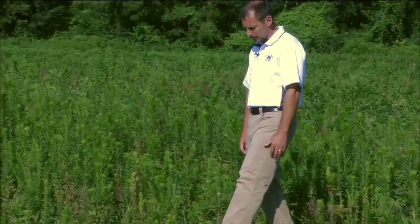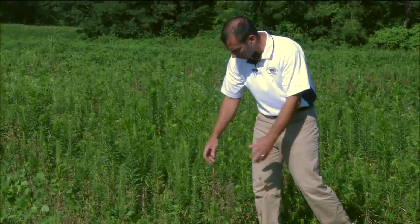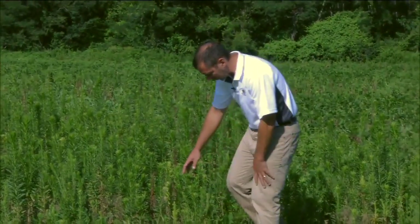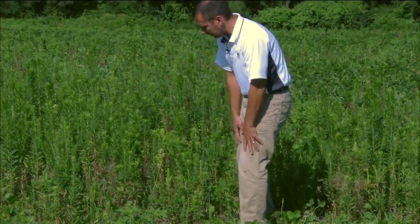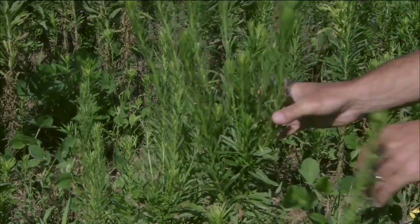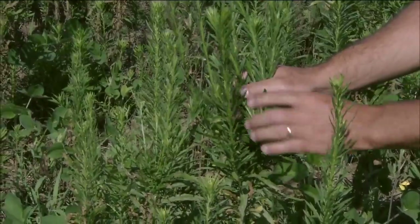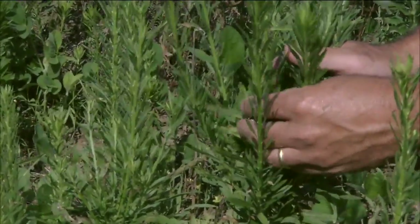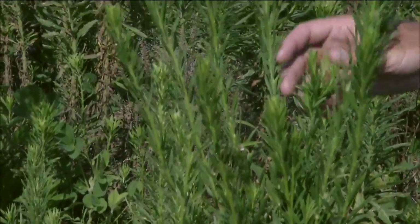We often get this kind of branching and this type of bushy growth habit as a result of not killing it the first time, and so the plant kind of branches out from there. We see that occurring in a number of these plants — some tops and stems were killed out or burned out, and so we get this branching pattern.